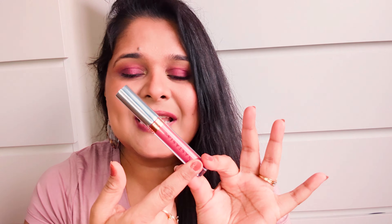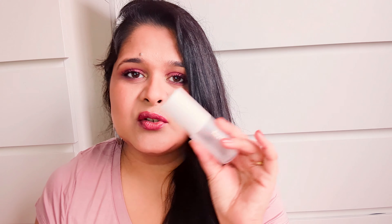For my cheeks I'm using the NARS bronzer — this is a cult favorite and a holy grail product for me. It gives the perfect bronzed contour. For an illuminating, glazed look I'm using a Jacqueline Hill highlight — it's very creamy and just a tiny bit goes a long way. I'm also using the Jacqueline Hill blush, which is so pigmented that I only need a tiny amount.